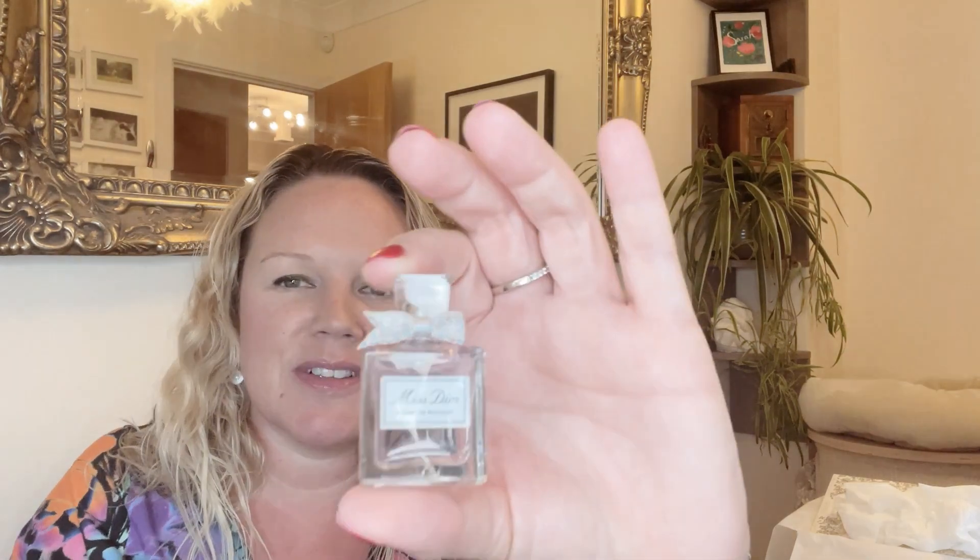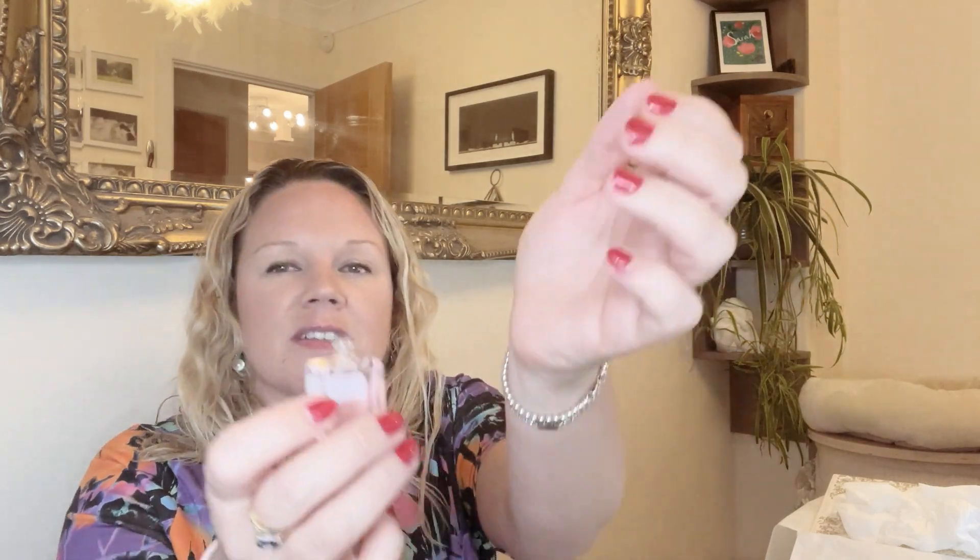It also comes with a teeny tiny little bottle of Miss Dior perfume, which is very cute. I tried to wash off the J'adore and then put this on but I was still tainted by it. This little bottle you have to apply rather than spritz. It does smell really nice - more fresh. The original Ghost is the only perfume I've ever really been able to wear since the 90s, so if I can find a new one, great.